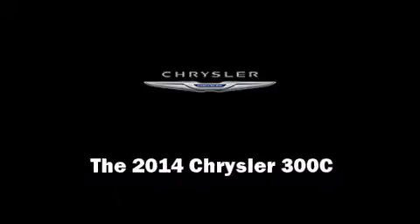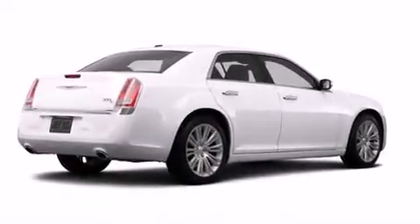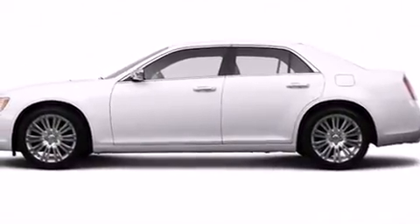Introducing the 2014 Chrysler 300C. It features an automatic transmission, rear-wheel drive, and a refined six-cylinder engine.